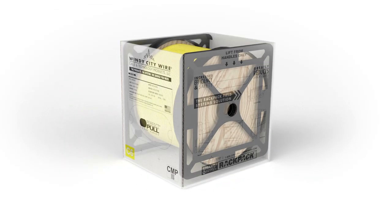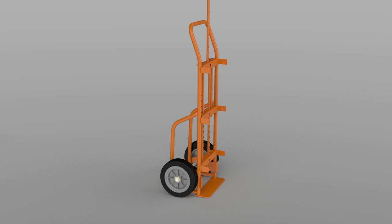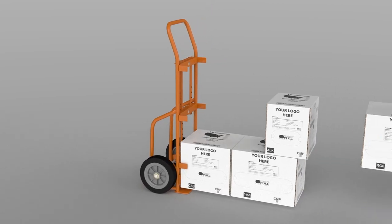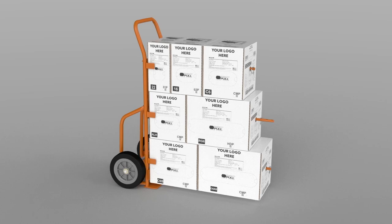All smart wire cables come in RackPak boxes and are designed to fit conveniently on our custom transporters. Simply load your RackPaks and secure them with rods and clips. These durable and lightweight devices provide a way for one installer to do the work of two.